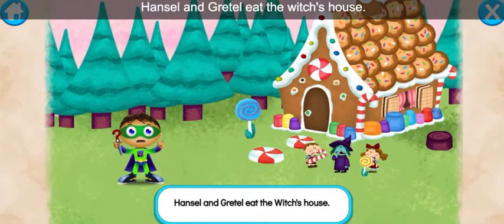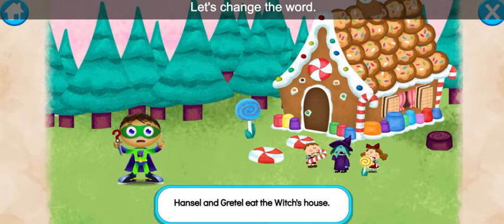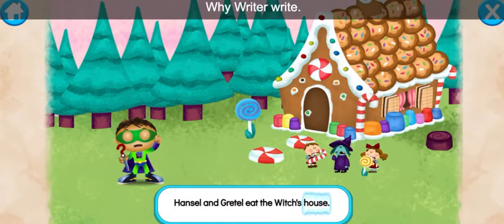Let's read: Hansel and Gretel eat the witch's house. With the power to read, we can change this story and save the day. Let's change the word house. Ready, set, zap! Y-Rider, write.